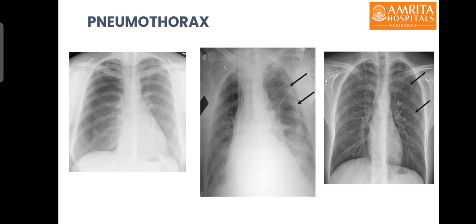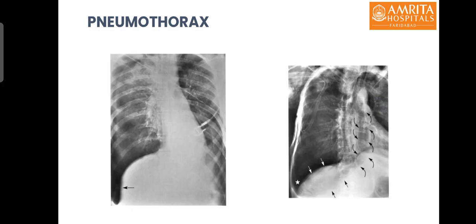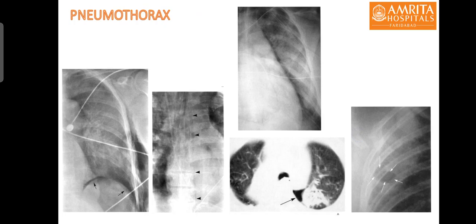The pleural line should be differentiated from a skin fold, which is generally thicker and can extend beyond the lung margins, and also from the scapular edge. Other signs of pneumothorax on chest X-ray include the deep sulcus sign and the double diaphragm sign. Rarer signs include a thin hyperlucent line above the diaphragm in subpulmonic pneumothorax. Posterior medial, anterior medial, and fissure-localized pneumothorax patterns can also be identified on X-ray and CT.